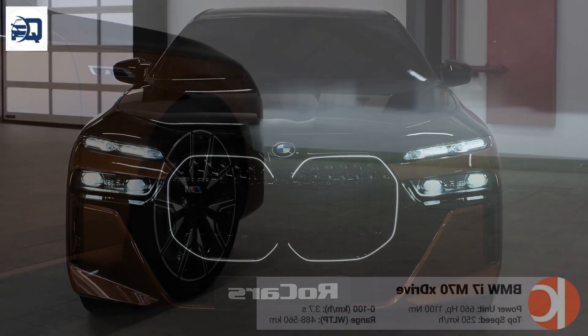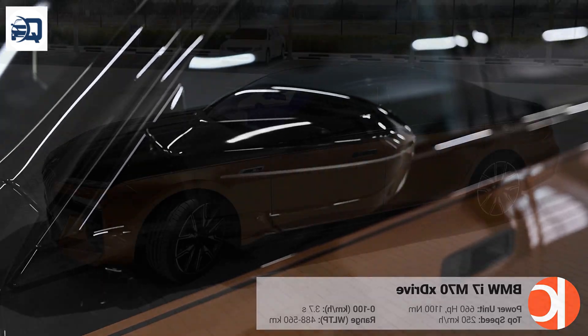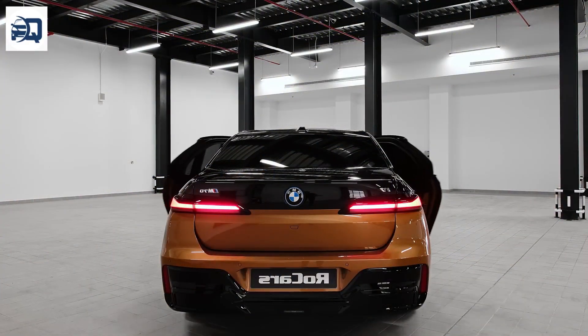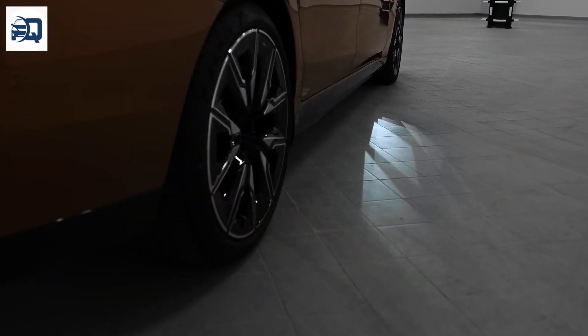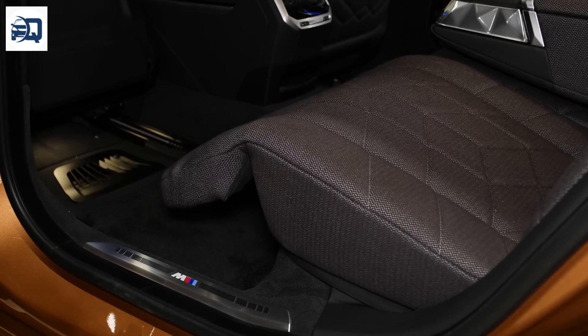The 2024 BMW i7 marks a significant step forward in the luxury electric vehicle market, combining BMW's renowned engineering prowess with the latest in EV technology and opulent amenities. Here's a detailed look at its features and specifications.